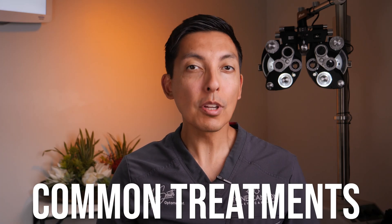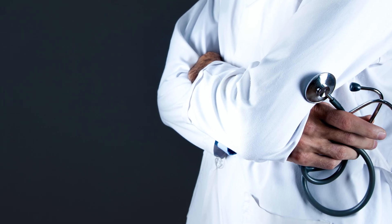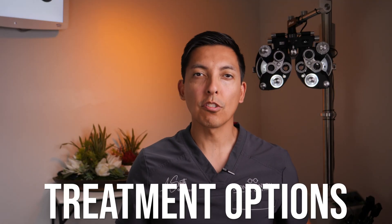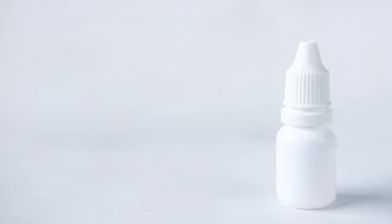Let's get into some common treatments for conjunctivitis. The disclaimer here is that watching this video doesn't create a doctor-patient relationship, and the treatments discussed if applied are done at your own risk. That being said, when it comes to treatment options, there are several over-the-counter eye drops for relieving symptoms of conjunctivitis, but it's important to consult with an optometrist for proper diagnosis and to determine the best course of treatment.